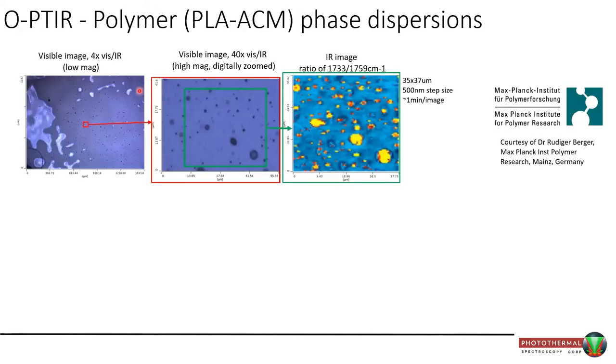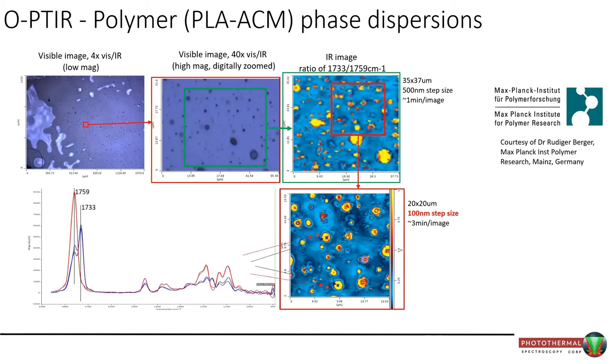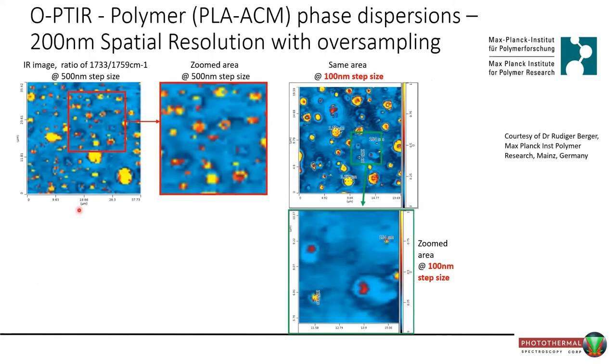Some polymer phase dispersions: two mixed polymers that form islands one within the other. An image collected at a 100 nm step size shows a ratio image of single-frequency images at 1733 and 1759 cm⁻¹. Single point spectra show those two peaks as the source of the chemical contrast. Zooming in, some of these phases can be really small — below 300 nanometers.